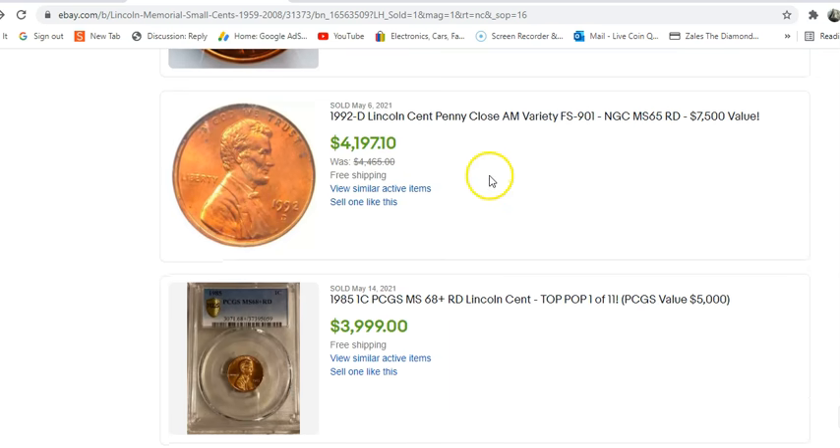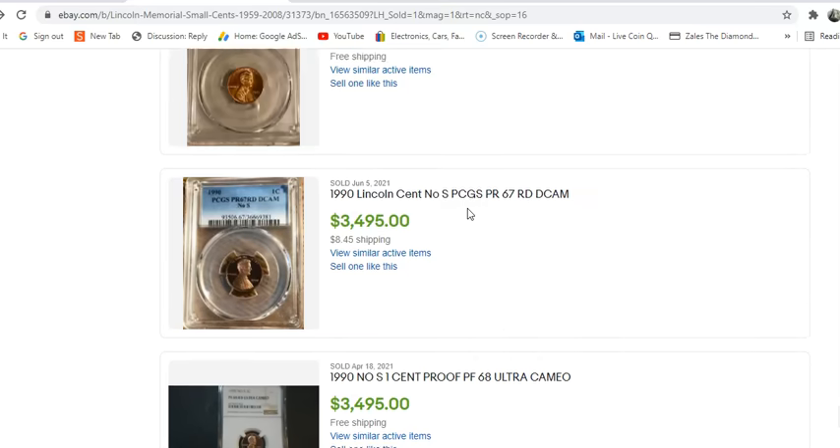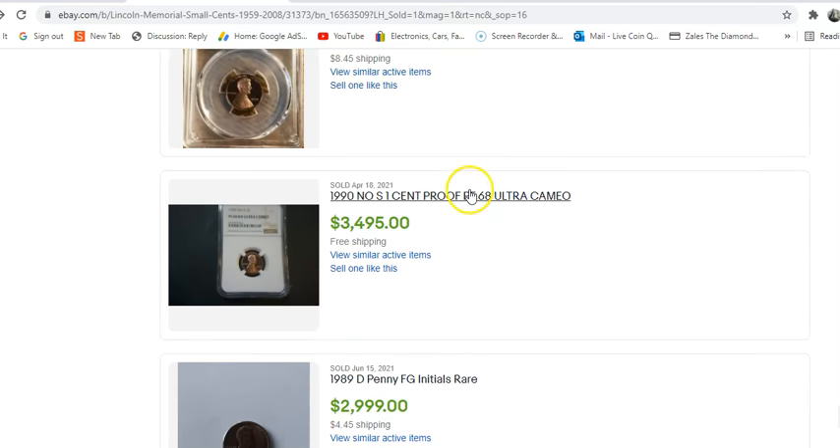We go down about 10 coins and then we have another one — a Mint State 65, this time through NGC — another Close AM 1992-D. And this one sold for $4,197. This one has a few carbon spots on the obverse, and that is probably the big reason why this coin didn't realize its full potential like the previous coin. That's coin number three.